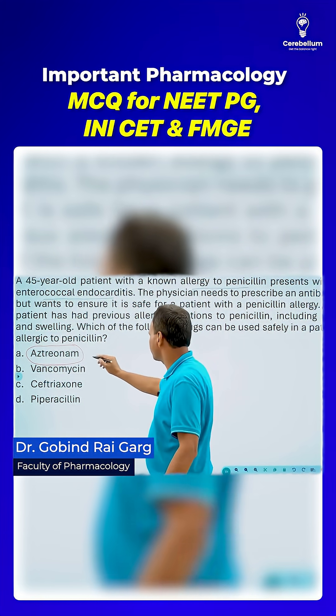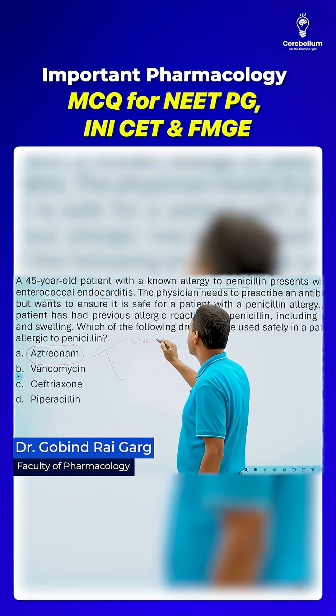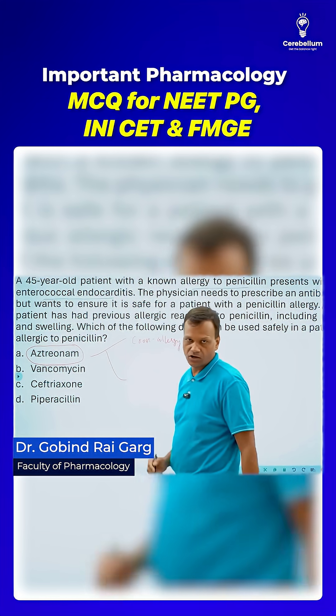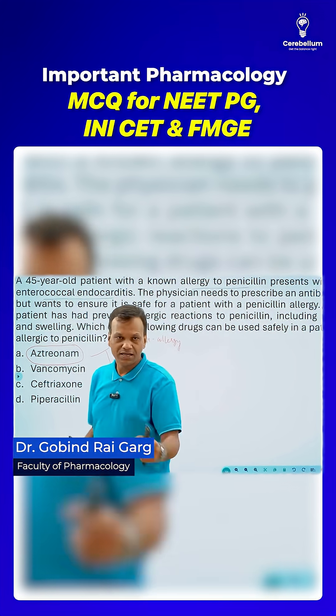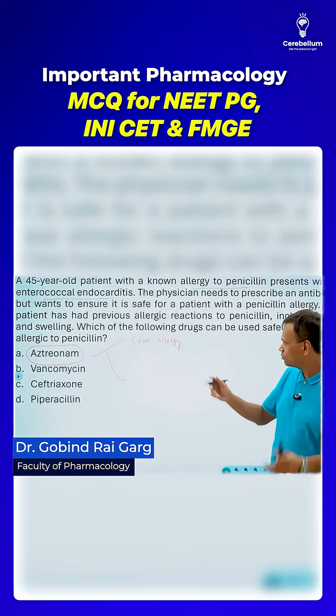There are two differences I told very clearly. One: aztreonam does not show cross allergy with penicillins. That means it is safe in patients who are allergic to penicillins and can be safely used.